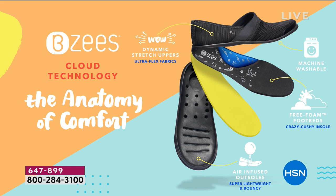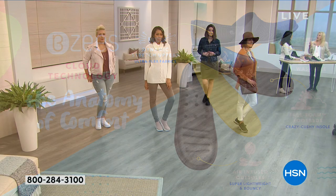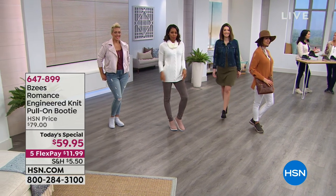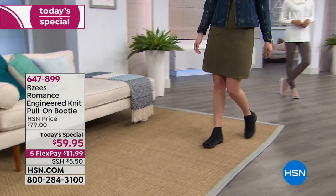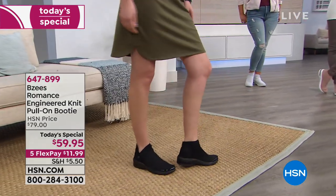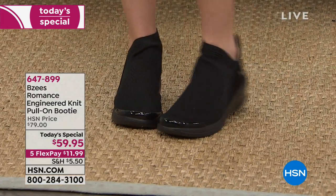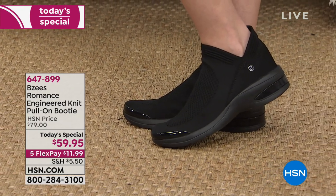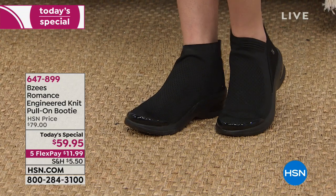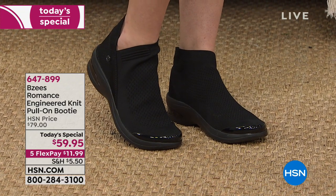Not to mention the arch support with memory foam — and it's all machine washable. I love how it cups the heel, because the heel is really important. If a flat doesn't have support in the heel and that bouncy texture, your feet feel like they're being punished all day. When you can't wait to get your shoes off at the end of the day, that's because you don't have that proper support.